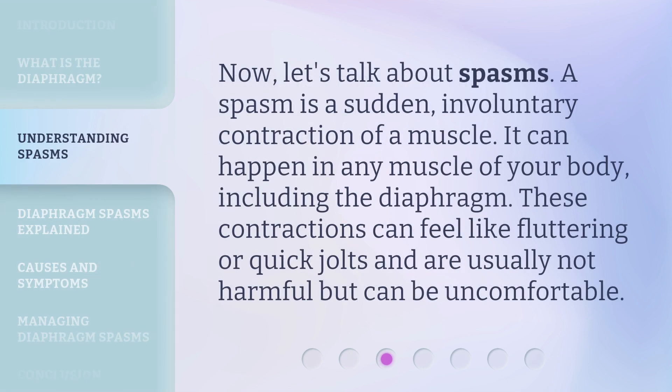Now, let's talk about spasms. A spasm is a sudden, involuntary contraction of a muscle. It can happen in any muscle of your body, including the diaphragm. These contractions can feel like fluttering or quick jolts and are usually not harmful but can be uncomfortable.